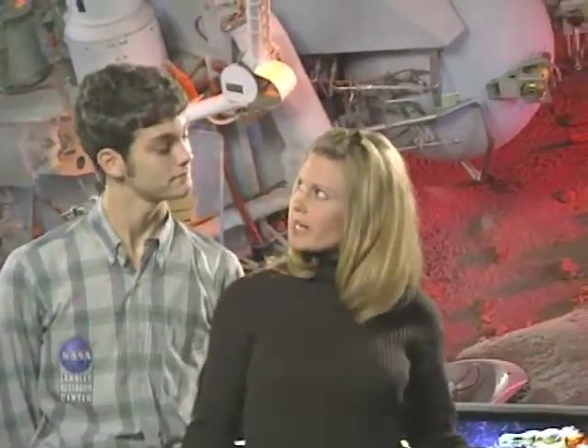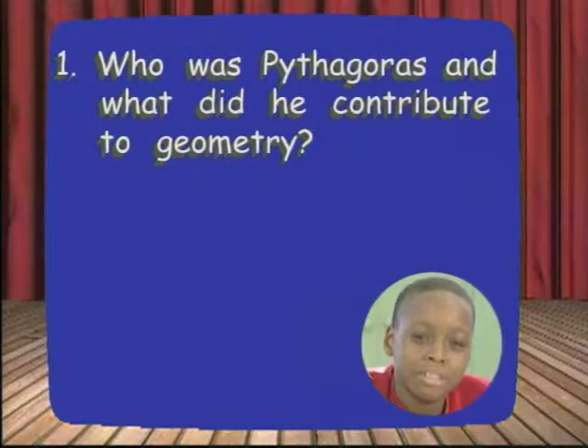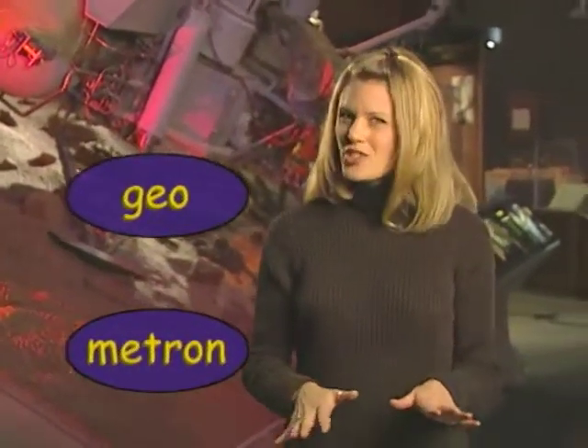So are you ready? Let's go get the story angle on the world of geometry. Who was Pythagoras, and what did he contribute to geometry? Explain how geometry is used in your everyday life. The word geometry comes from two Greek words: geo, which means the Earth, and metron, which means to measure. Today, geometry is more the study of shapes than it is the study of the Earth.